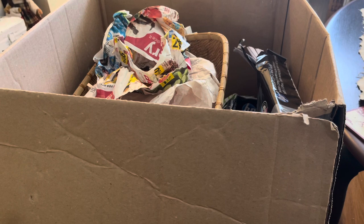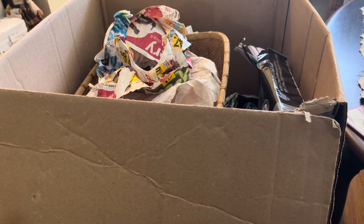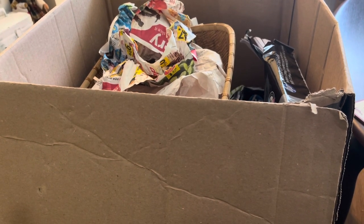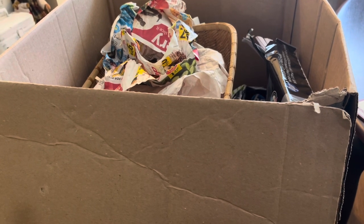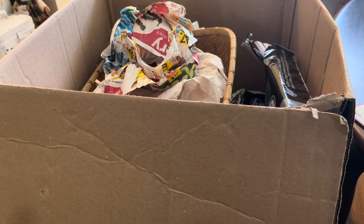So back from the junk room again — this is box number two and I'm going to sort it into three piles: garbage, donations, and keep to paint within two weeks and put for sale. So let's see what we've got in this box.